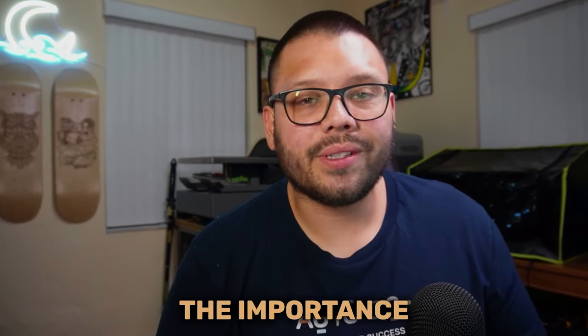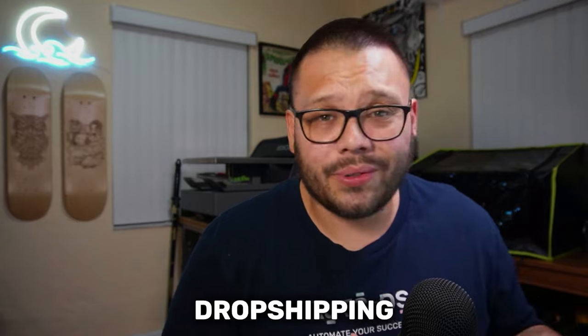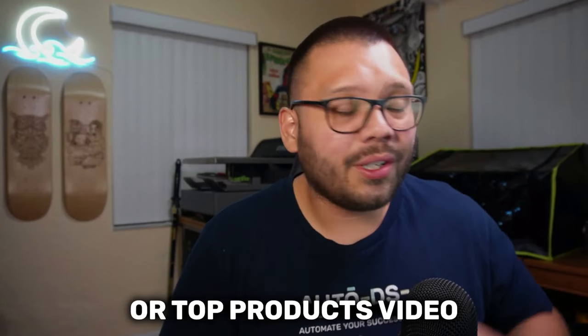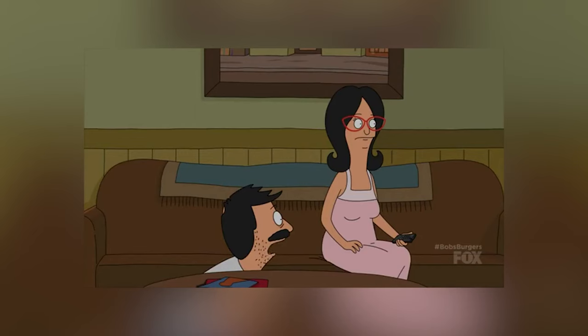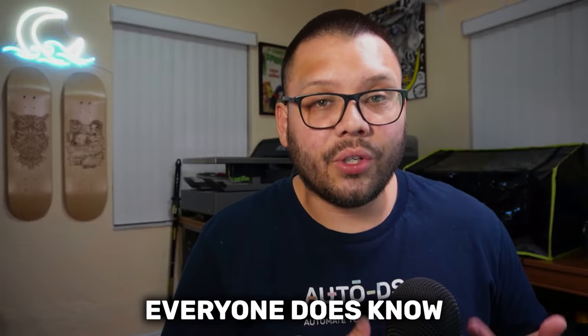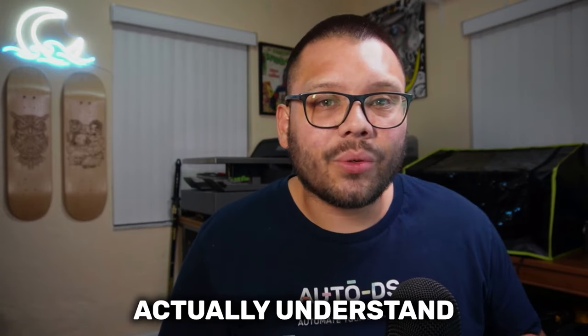Pretty much every single one of us knows the importance of product research. Every single dropshipping tutorial video or top products video always talks about the importance of product research. But while everyone does know that product research is crucial, very few of us actually understand why.